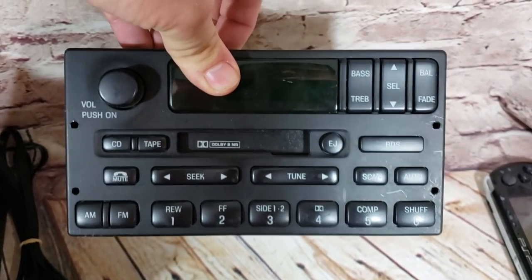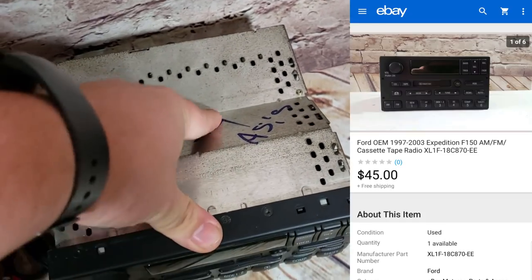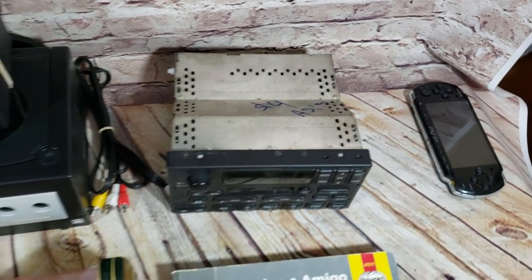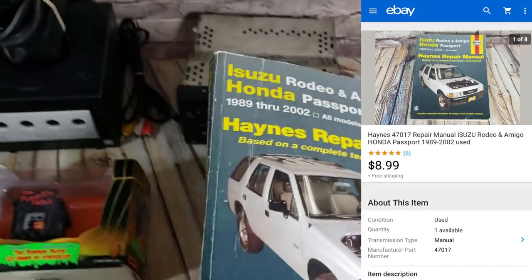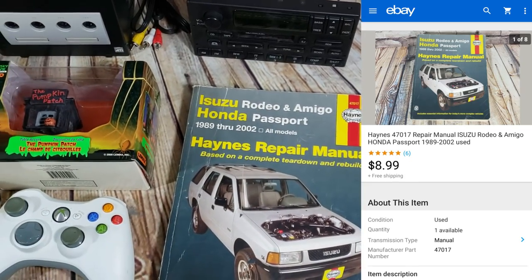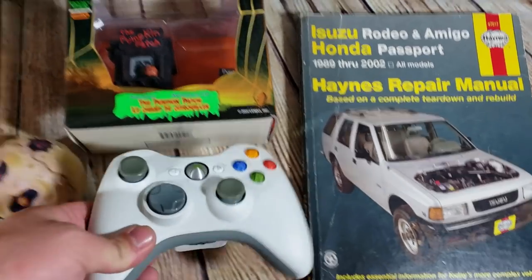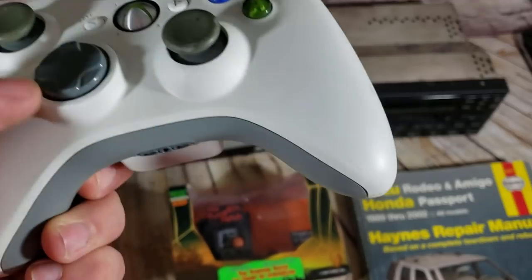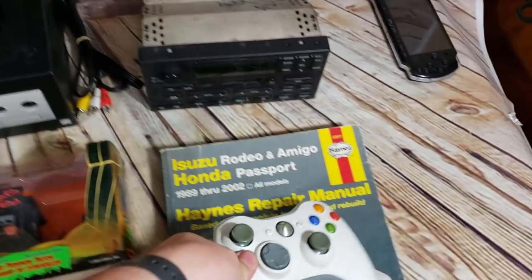Here's a Ford radio — I tested it, and I have a video showing how to test these if you want to look back at that. Paid $4 and it sold for $45 shipped on a best offer. Here's a Haynes manual — sold for $9; I paid $4 for four of them. One already sold for $16-17, this one sold for $9, and I think the other two will sell for around $10. Here's a 360 controller — white, works, with some nicks on the sticks noted in the description — sold for $19 shipped.